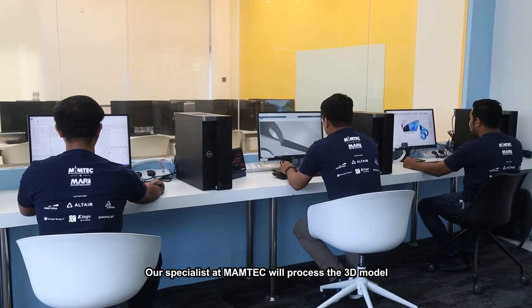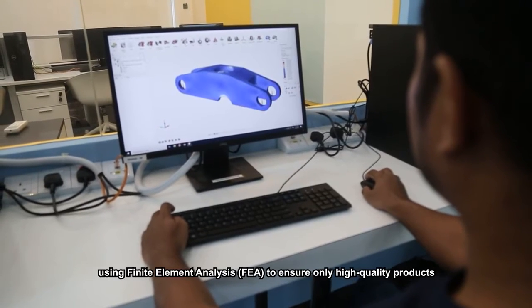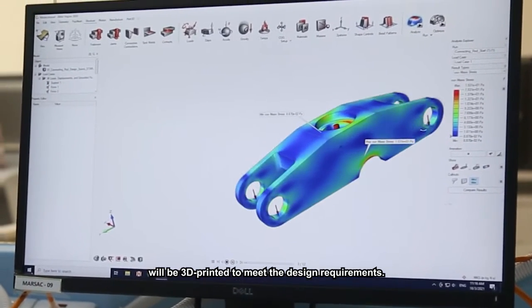Our specialists at Mumtek will process the 3D model using finite element analysis to ensure only high-quality products will be 3D printed to meet the design requirements.